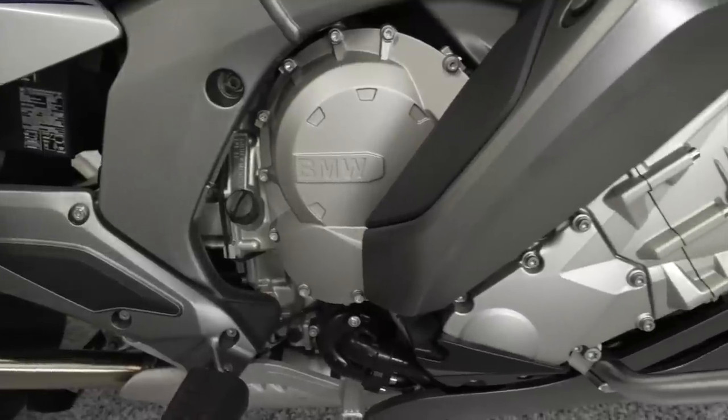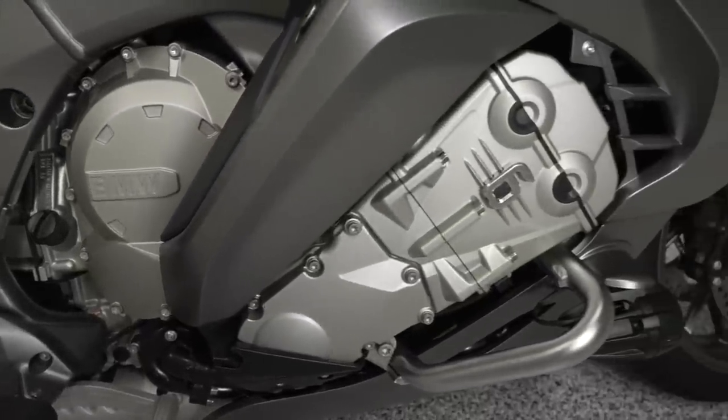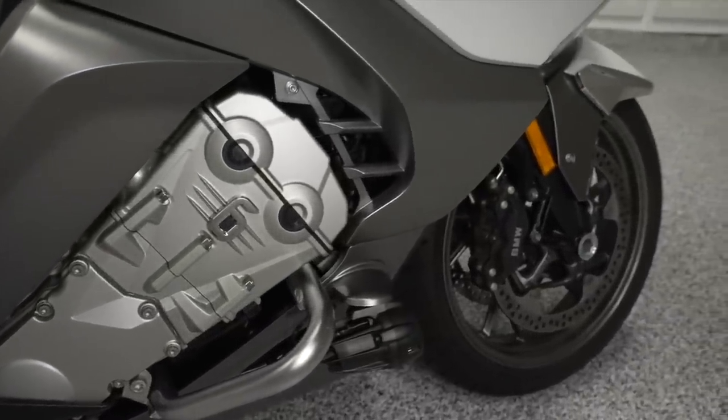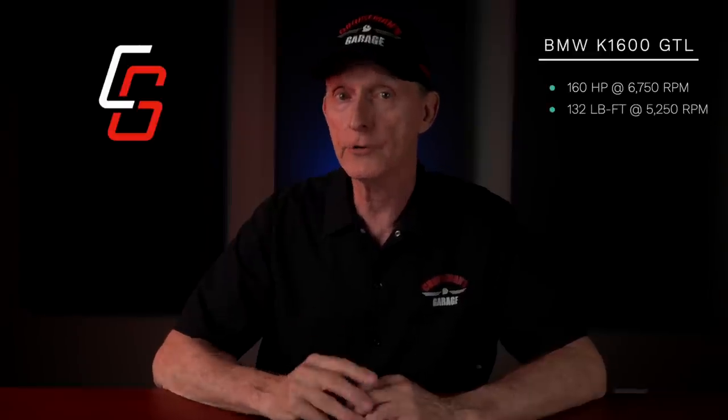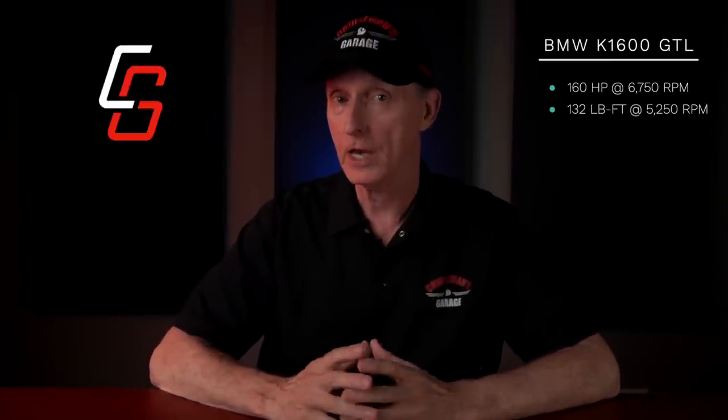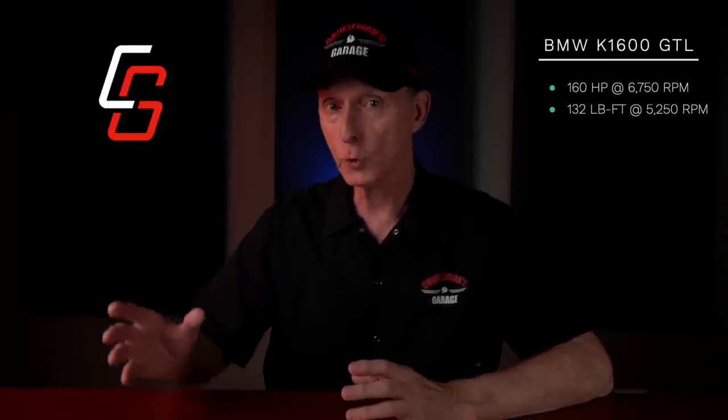The GTL's power comes from an inline 1649cc six-cylinder engine, producing 160 horsepower at 6,750 rpm and 132 pound-feet of torque at 5,250 rpm. The horsepower is the same as previous year models, but that power now comes on 1,000 rpm sooner than it did before. And the 132 pound-feet of torque is up slightly from previous year models.